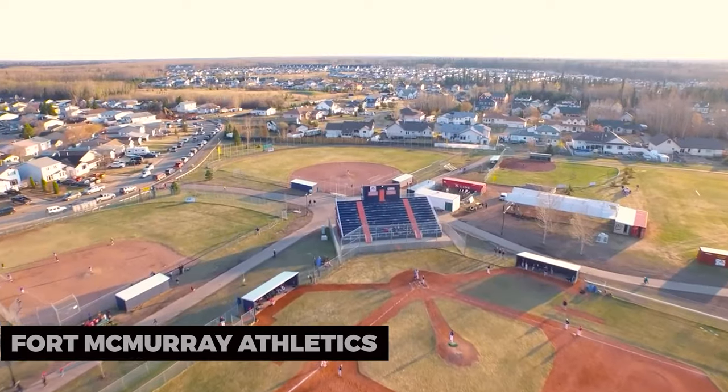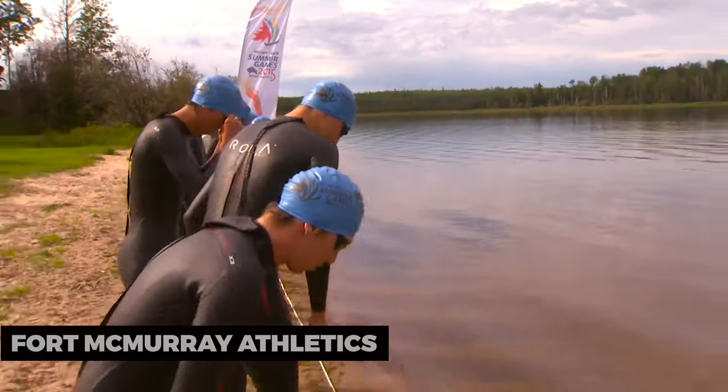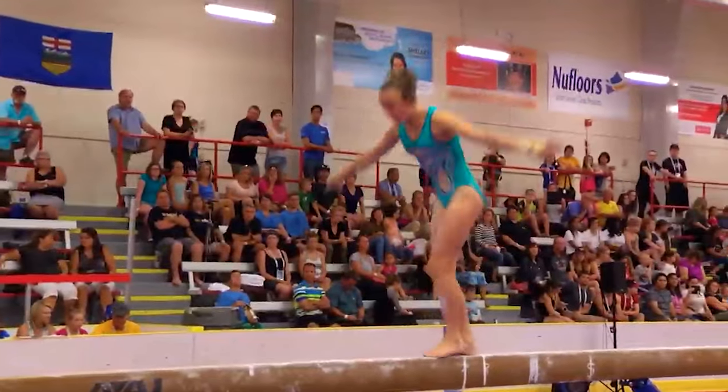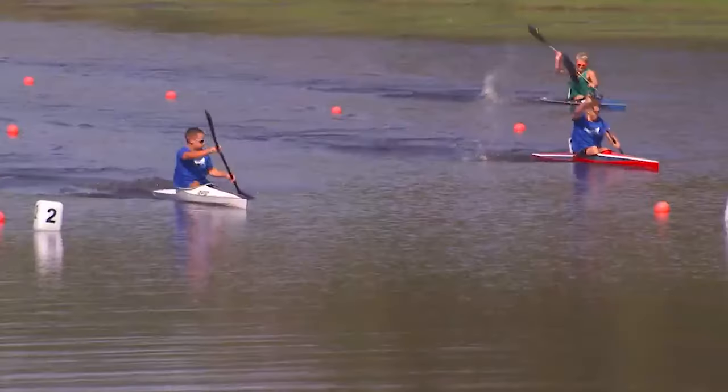Fort McMurray Athletics: For sports and fitness enthusiasts, the city offers opportunities for ice skating, swimming, and more. Stay active and have fun at one of the local sports facilities.